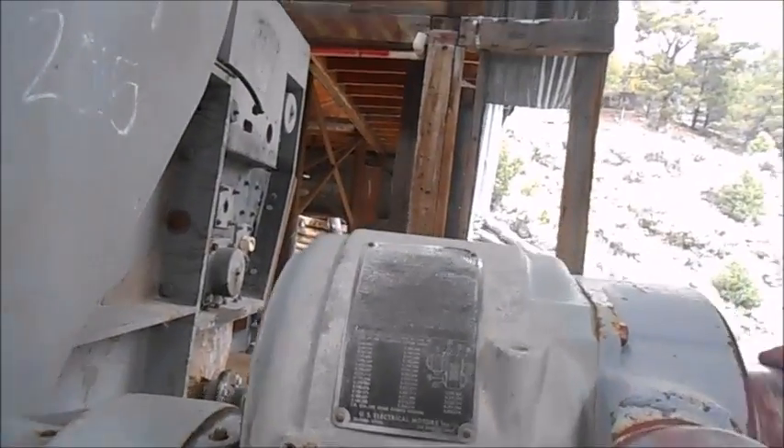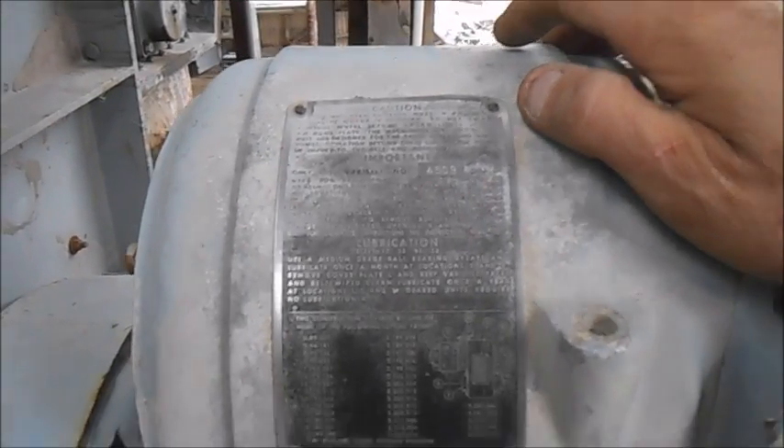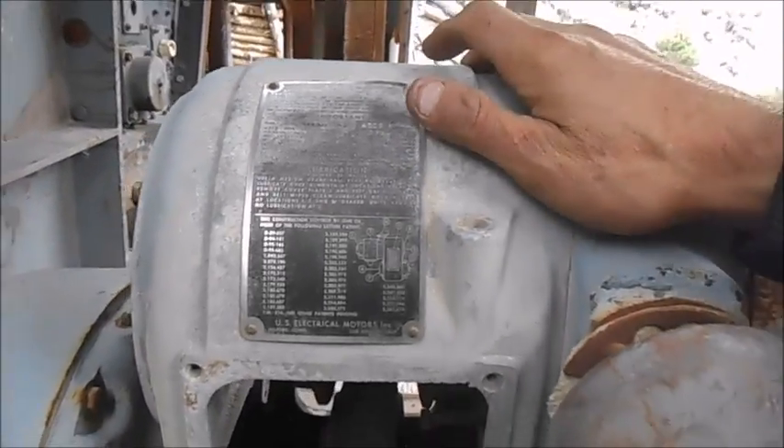So that's some type of guideline. U.S. Veribelt company. U.S. Electric Motor.